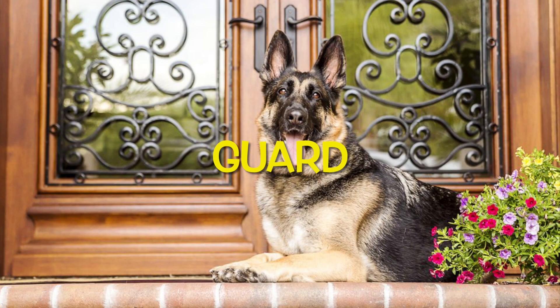Guard. A guard protects a place, like this dog protects this house. Honeybees guard their hives to keep out enemies such as bears, spiders, and other bees.